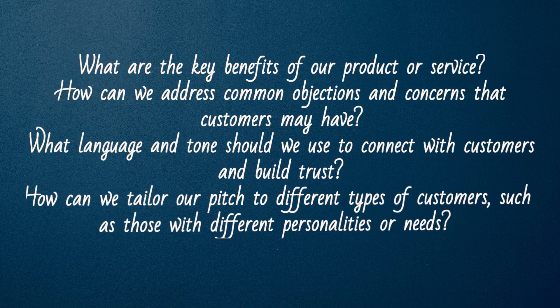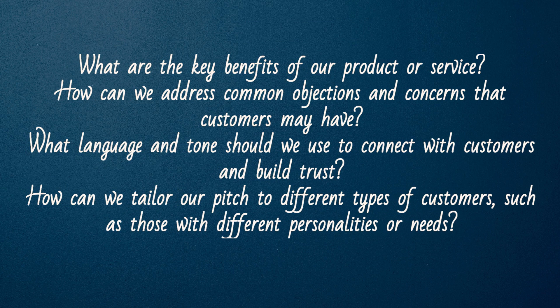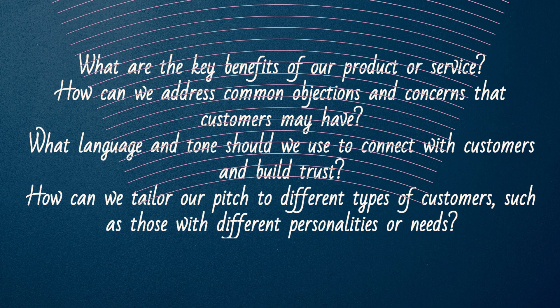What are the key benefits of our product or service? How can we address common objections and concerns that customers may have? What language and tone should we use to connect with customers and build trust? How can we tailor our pitch to different types of customers, such as those with different personalities or needs?